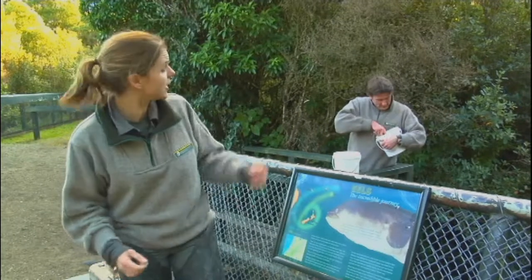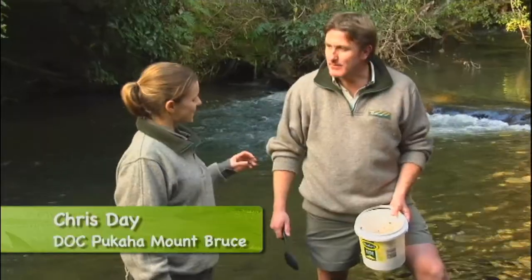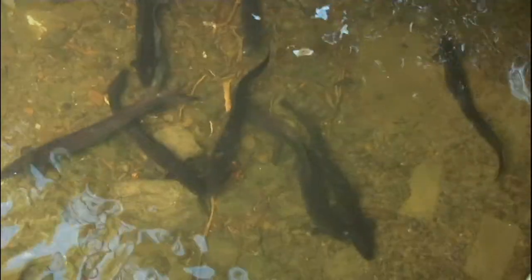I've got my waders on, ready to go. Chris is going to show me how to feed them, so let's go. Chris, what's so special about these gorgeous big eels here at Pukaha Mount Bruce?